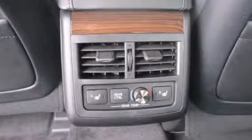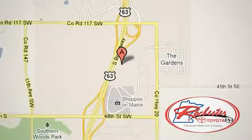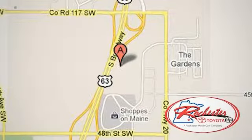Come on in, take a look for yourself. Experience the difference at Rochester Toyota Scion. We're conveniently located between 40th Street and 48th Street Southeast on Highway 63 South in Rochester, Minnesota.